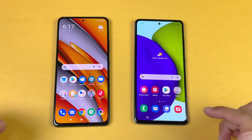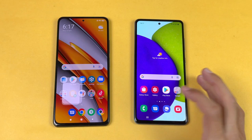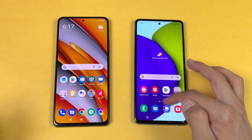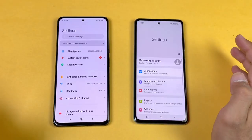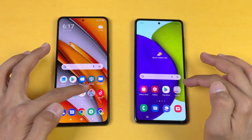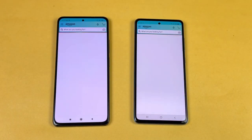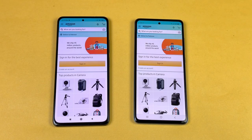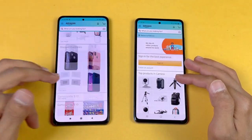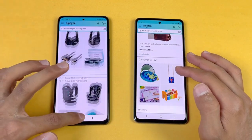Everything is closed in the background with no apps running, and both phones are on the same Wi-Fi network. Launching the phone dialer — faster on the POCO F3, followed by the A52. Settings is also faster again on the POCO F3. Amazon Shopping loads at exactly the same speed on both phones. Scrolling feels really smooth on the POCO F3 because of its 120Hz display compared to 90Hz on the Galaxy A52.